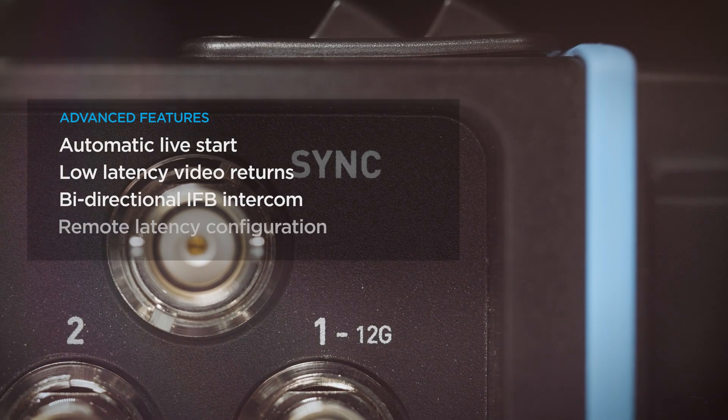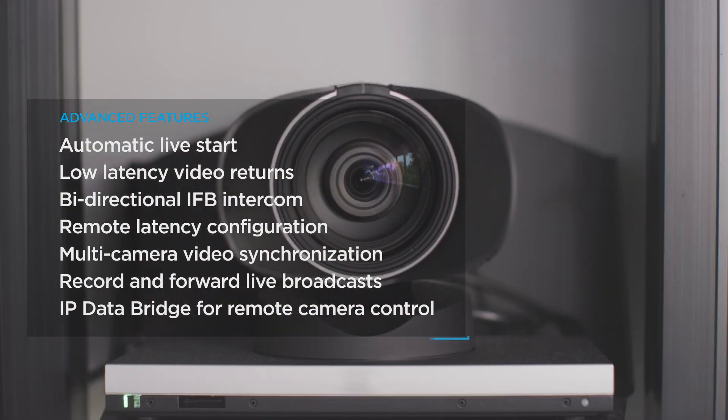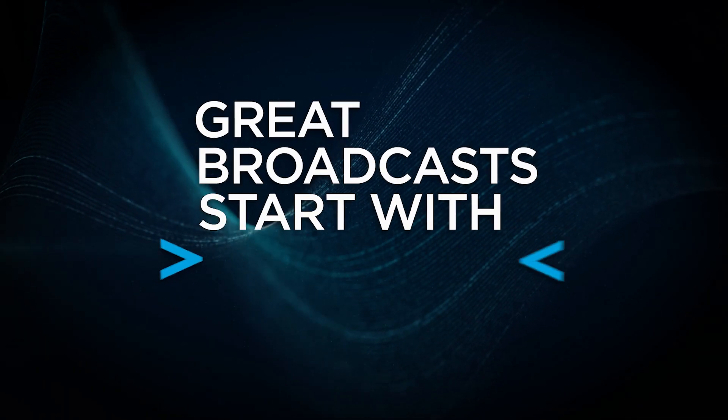multi-camera synchronization and easy remote control of any IP device including PTZ cameras and tally light systems. For world-leading live video contribution over any network, great broadcasts start with HiVision.